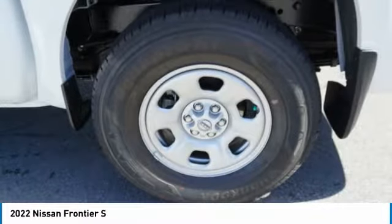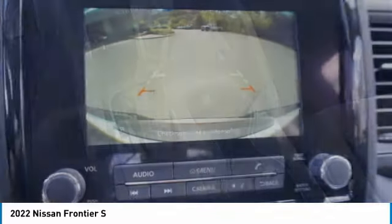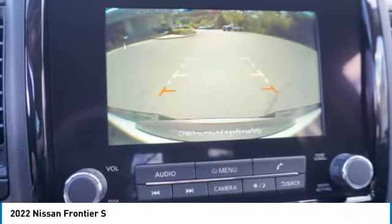Driver-side remote mirror, power brakes, body-side moldings, interval wipers. Is love at first sight really possible? Let us know when you stop in.